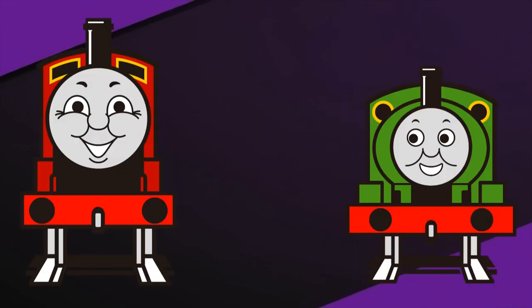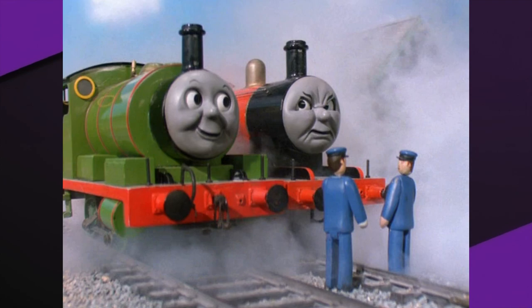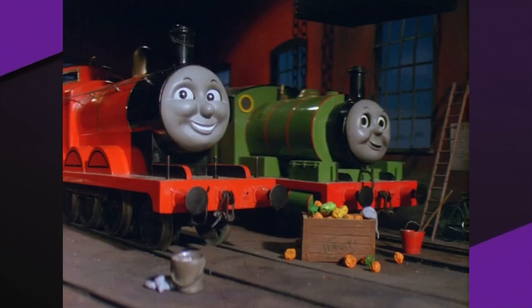Number four: James and Percy actually have a common origin, as they were both built by the Northwestern Railway. James was the first one built in 1924, and Percy followed in 1926. They were both the only members of their respective classes to be built, and they were based on other locomotives at the time.